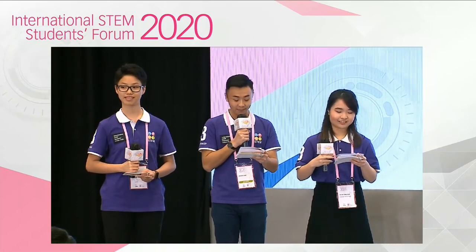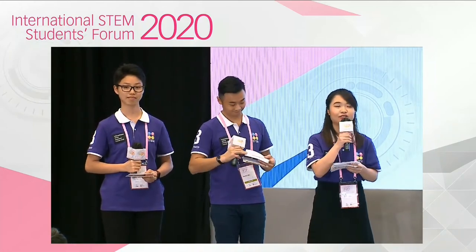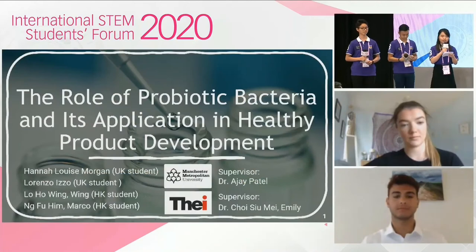Zachary, are you not feeling well? Nothing serious. I ate too much during lunch and now I'm having some indigestion. You should take good care of your digestive system. Don't overeat, and take food that is rich in probiotics, such as yogurt. I've heard that probiotics are good for your digestive system. Speaking of probiotics, let's hear our last presentation: The Role of Probiotic Bacteria and Its Application in Healthy Product Development. Let's give a big round of applause to welcome students from Manchester Metropolitan University, United Kingdom, and the Technological and Higher Education Institute of Hong Kong, Vocational Training Council.